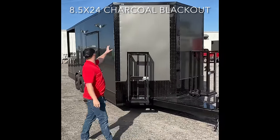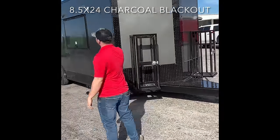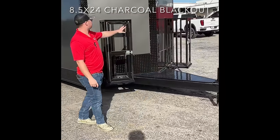Hey, this is Chance with Collins Custom Car Guy. I just want to show you one of our concessions we got in stock. We got an 8.5 by 24 concession barbecue porch. On the front here, we got a 72-inch standard tongue with a generator platform and 200-pound propane cages.